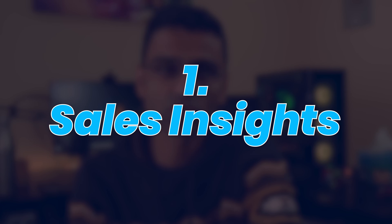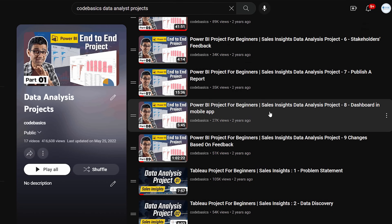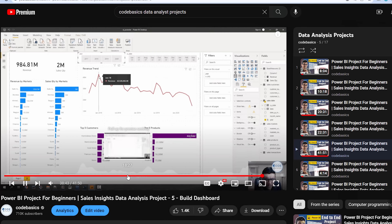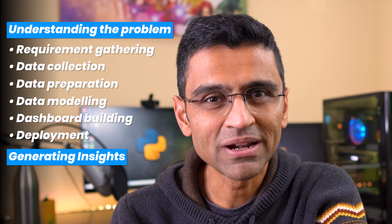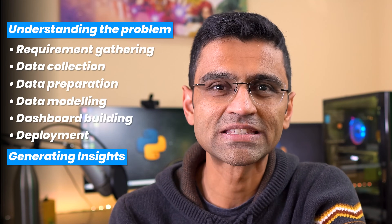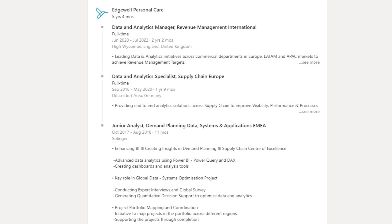The first one is generating sales insights for a consumer goods company using SQL and Power BI. This is a guided playlist on my YouTube channel that covers all aspects of a data analytics project, from understanding the problem statement all the way to dashboard building, deploying, and generating insights. This project was created by my friend Hemanan and myself — we both have years of data analytics industry experience in Europe and the US, and the project is based on that real life experience.